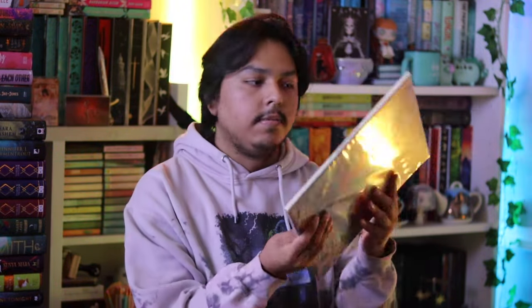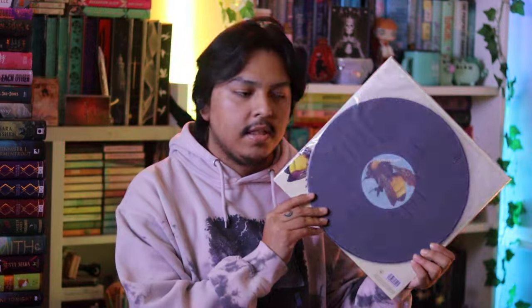I have Tyler, the Creator's Flower Boy album on standard black vinyl. I got this from my local record store used for less than $15. I know there are color pressings out there and I don't know if I'll try to get those, but I'm happy with the standard black. Then I have Camila Cabello's Familia on a green pressing - I really love this record and I found this at my local record store for less than $15.